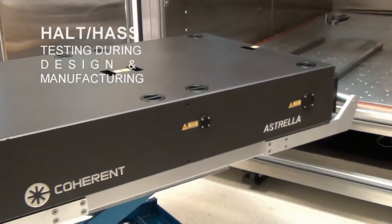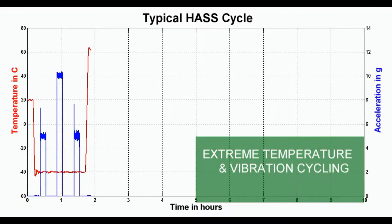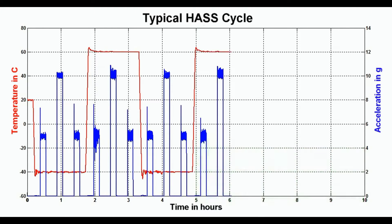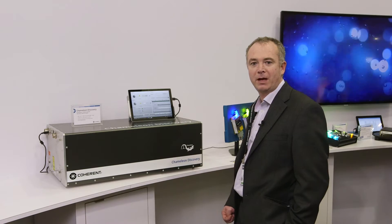HALT is a design process used to maximize system lifetime and reliability, and HASS is a production process — a rugged set of environmental processes to ensure that out-of-box quality and infant mortality is reduced to an absolute minimum.